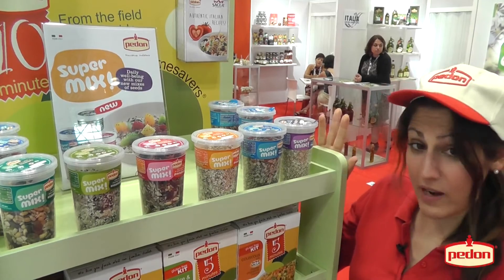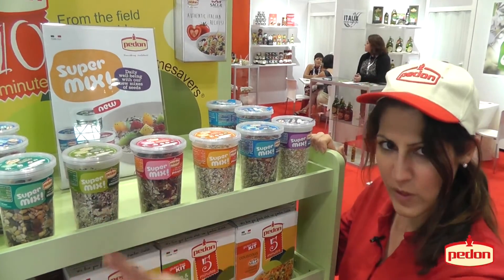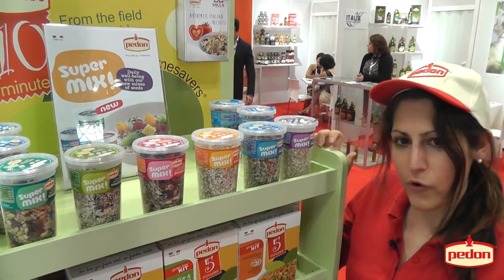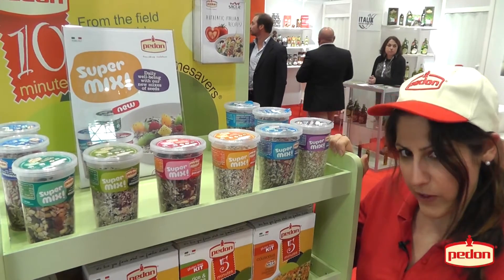This is the new range of seeds, berries and soy beans. You can use them for breakfast, for topping salads, or to add to your bakery products.